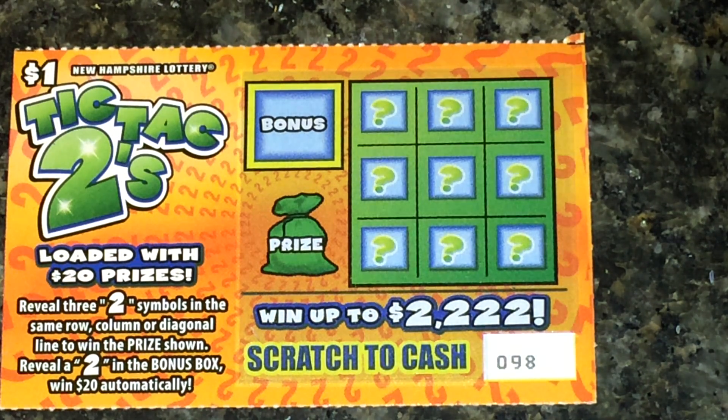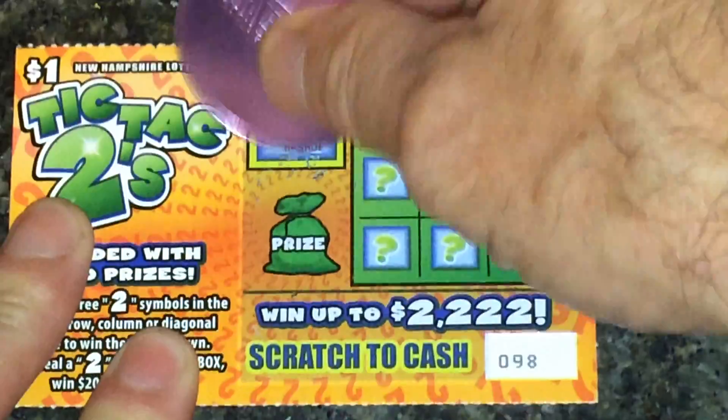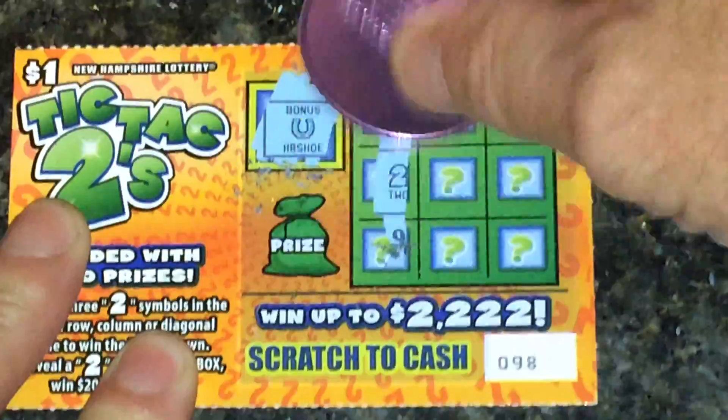What's going on YouTube, VT Scratch a lot here. Got a quick minute-to-win-it video for ya. Got a $1.00 New Hampshire lottery ticket — Tic-Tac-Twos. Basically it's a tic-tac-toe with twos; get three twos in any row, column, or diagonal and you win. It also has a bonus section where you can win $20 instantly. Let's start in the bonus section — we got the horseshoe. So now we're just looking for twos in a row.